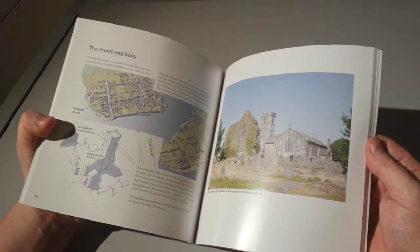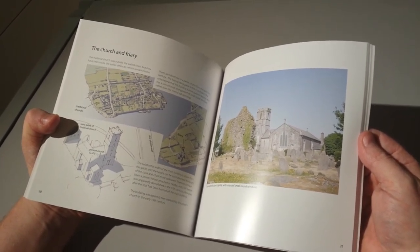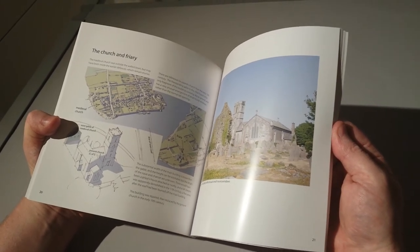Various other buildings are also dealt with within the book, including the church in Dungarvan — St. Mary's Protestant Church now — and the Augustinian Abbey over on Abbey side.